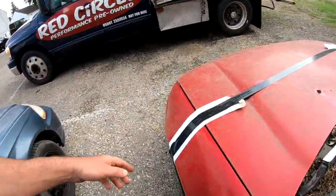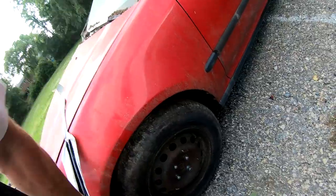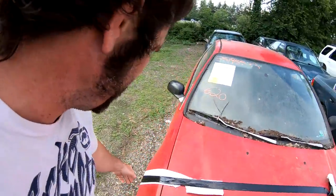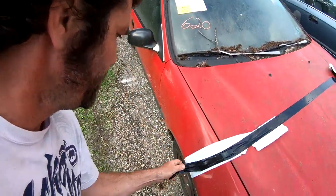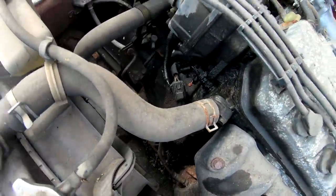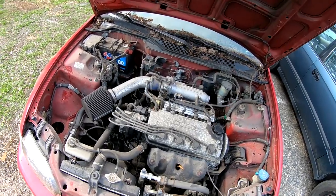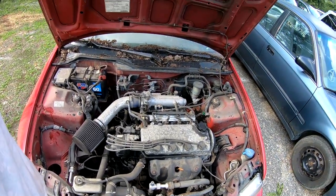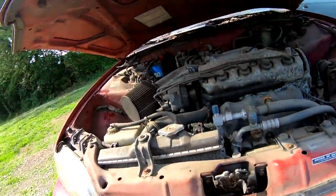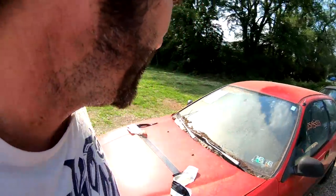Looks like the hood doesn't close. I'm sure this tape held it just fine though. This will be an easy fix — these hood latches get stuck, that's probably all it is. Single cam still intact. Got a little moisture there, a little leak or whatever, but this thing looks all pretty original. I don't think it's been painted or anything. Original hood, still got the stickers on it.